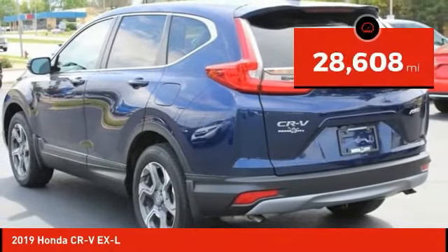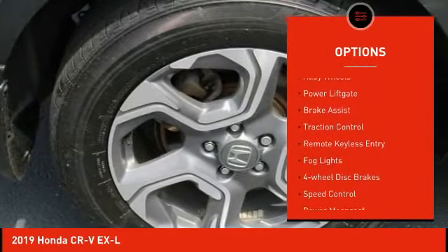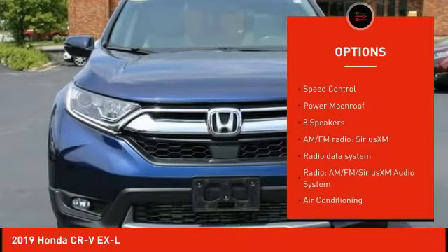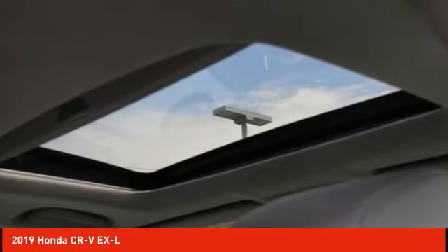This vehicle has less than 30,000 miles. Here are some of this vehicle's great options: electronic stability control, alloy wheels, power liftgate, brake assist, traction control, remote keyless entry, fog lights, four-wheel disc brakes, speed control, power moonroof.